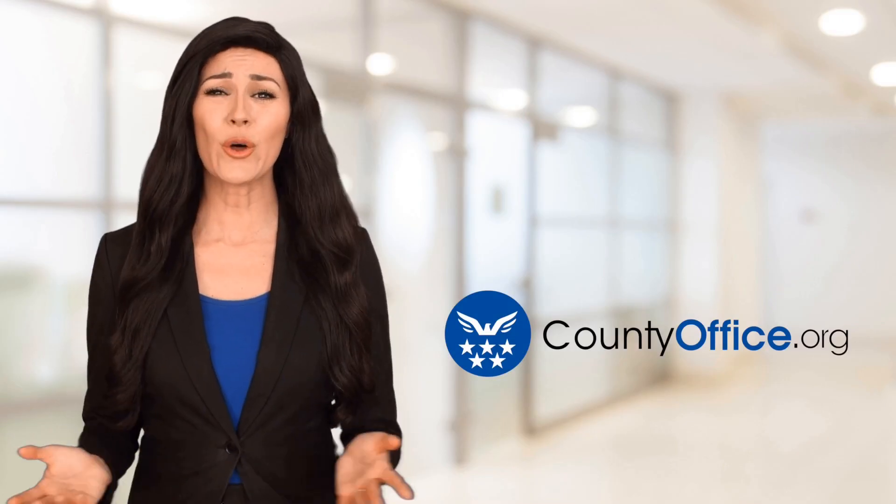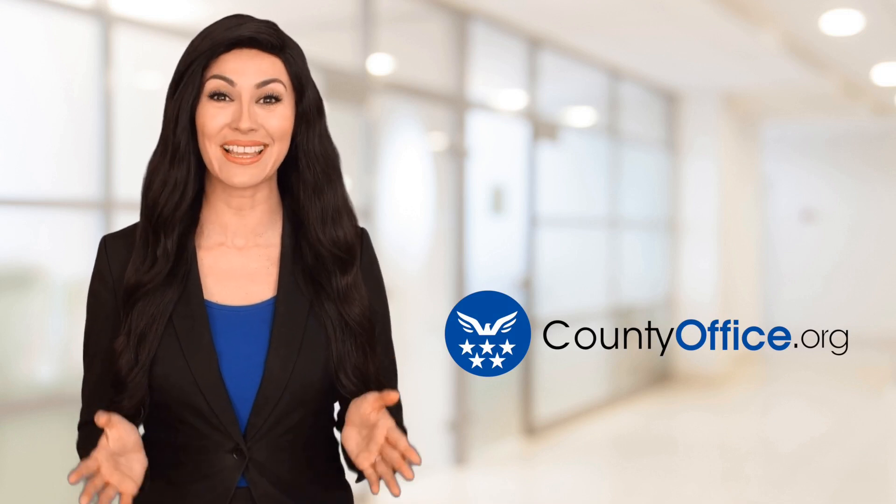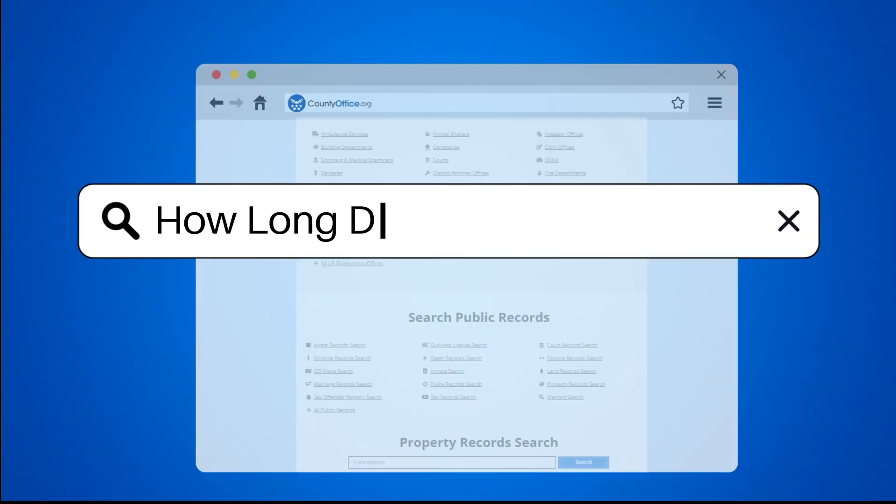Welcome to County Office, your ultimate guide to local government services and public records. Let's get started. How long does a permit take?